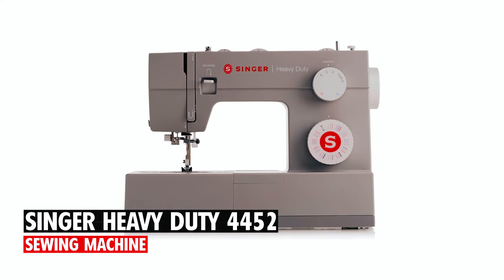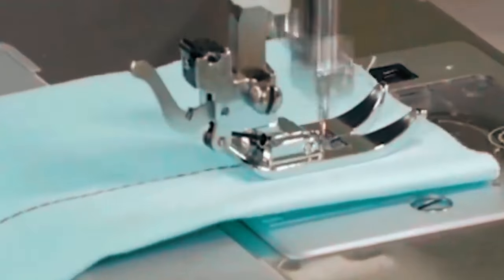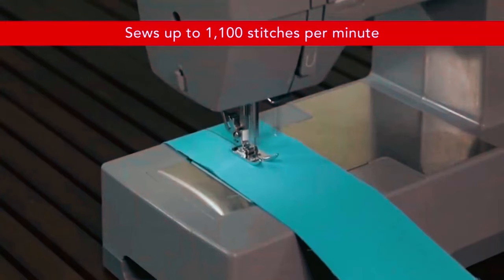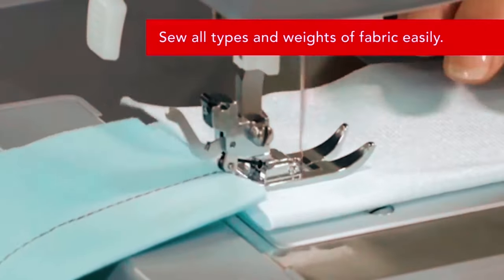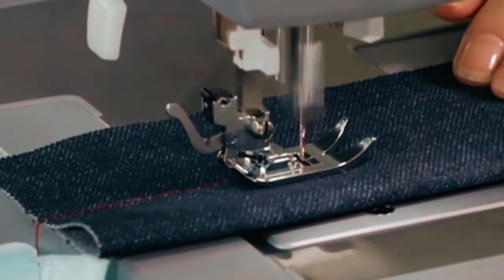Singer Heavy Duty 4452 Sewing Machine. With the Singer Heavy Duty 4452, you can get professional results in no time. The extra high sewing speed of 1,100 stitches per minute allows you to plow through projects 30% faster than standard sewing machines. The stainless steel bed plate enables smooth fabric flow and the heavy-duty interior metal frame ensures skip-free sewing.